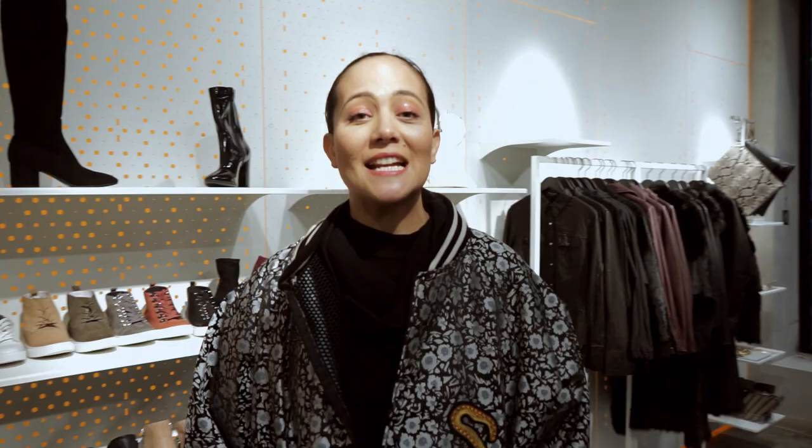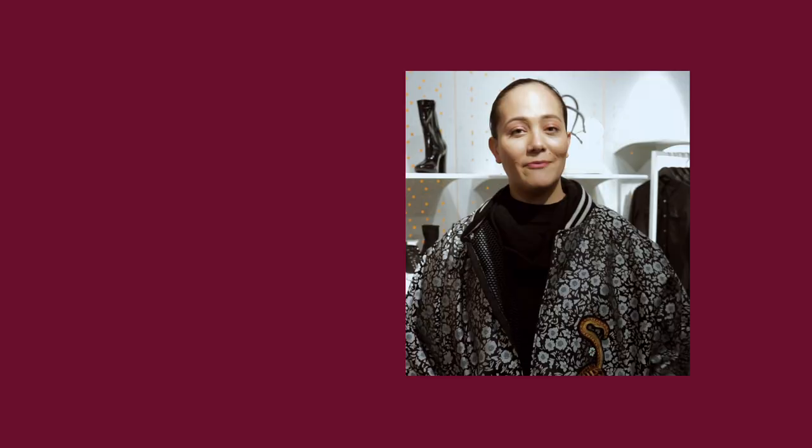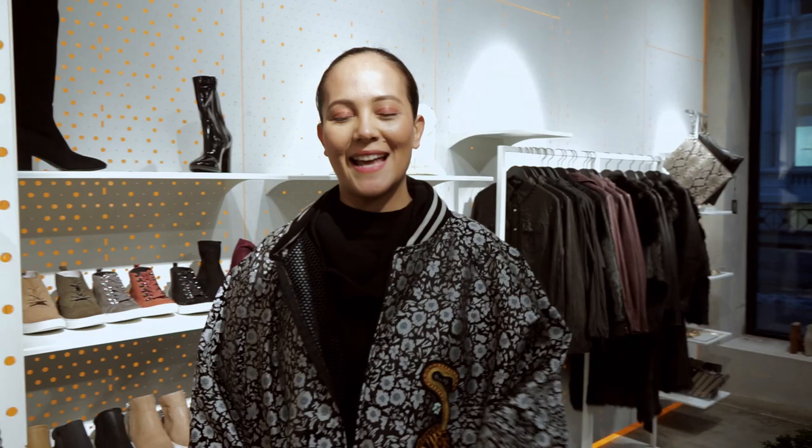So if there's anything you can learn from the New York woman and from people in fashion, it's that buying black and white and all the basic colors actually gives so much longevity to your wardrobe. Finding pieces that work for you, and cuts and silhouettes that really flatter your body type, and then mix and matching. It's a transition from day to night, making sure that even when you're casual, you're still sleek and polished. That's the City Girl's guide to dressing.